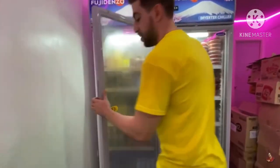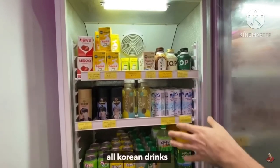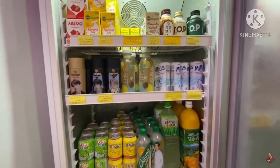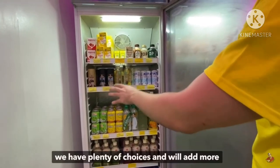Let me show you the drinks. So this is our drinks section. We have different kinds of drinks. With the K-drama, may tao gusto yung mukha, so inom yung mukha — drinks with K-drama character faces on them.